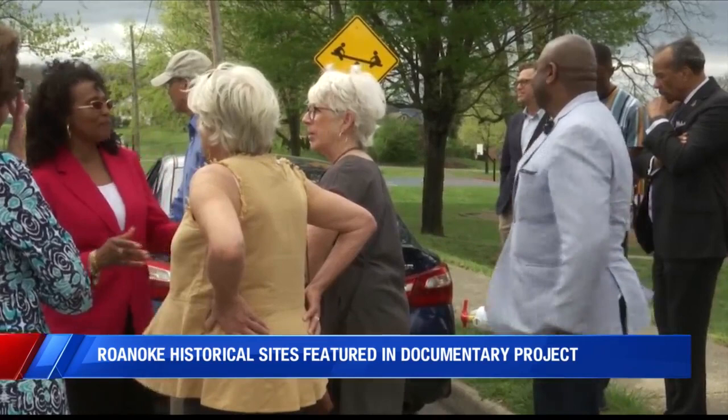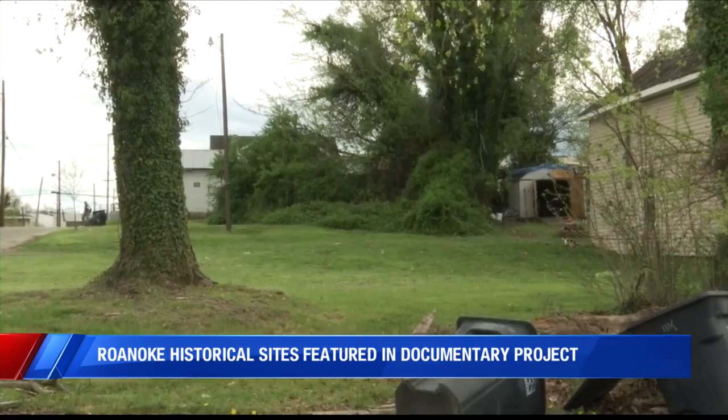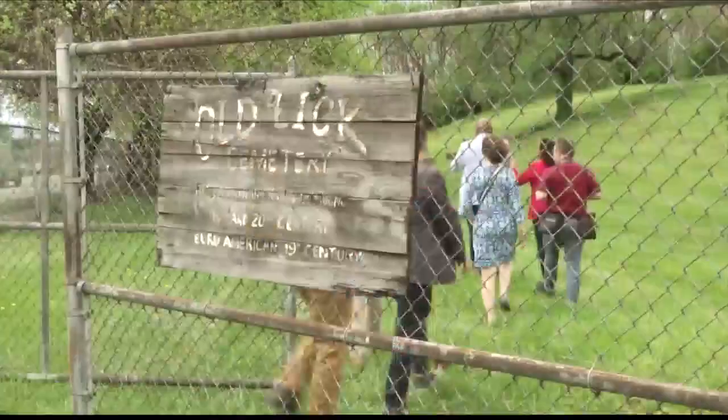While touring sites, Vice Mayor Trish White Boyd and the team even met a woman who grew up visiting that very house while it was still standing, when it hosted her family gatherings and cookouts. She even said they had plenty of pictures, so I'm certainly going to meet with her.